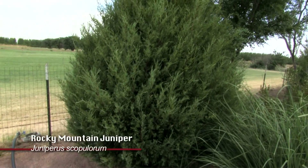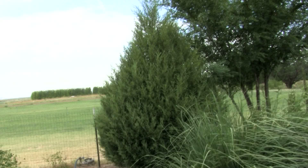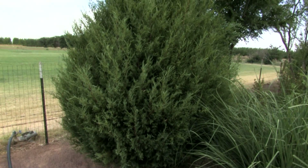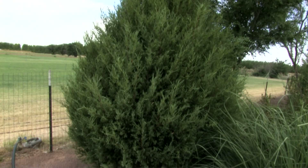This is the Rocky Mountain Juniper, and it's a little bit more native to Colorado — southern Colorado — than maybe northern New Mexico, except at higher elevations. But it does very well under limited irrigation and is one of the other evergreens I'd highly recommend for a xeriscape.